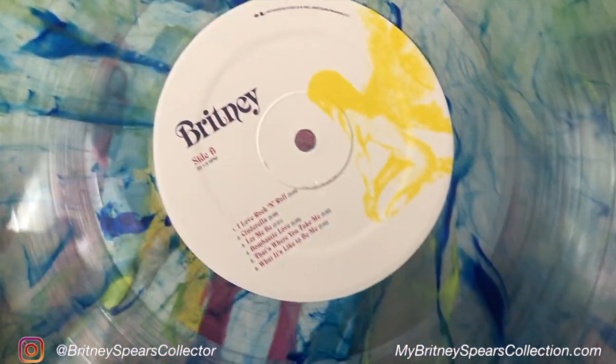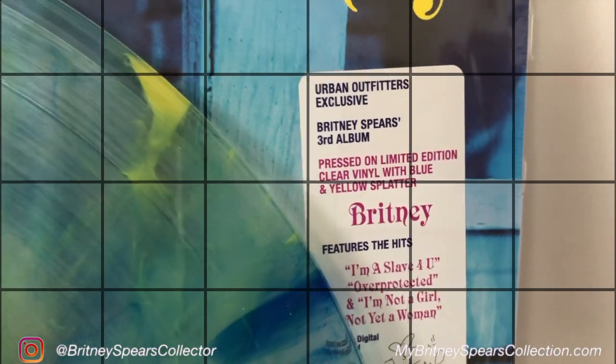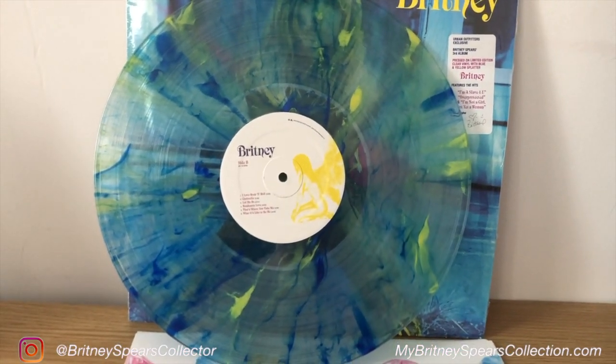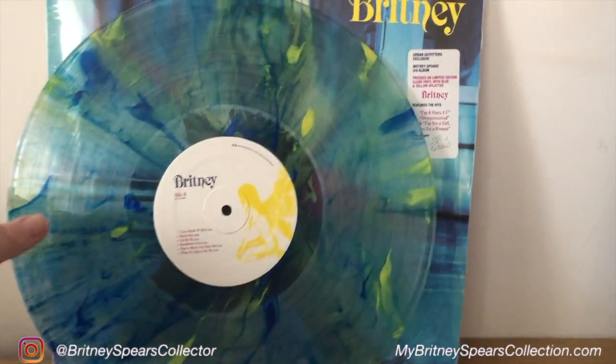You have the normal Britney artwork on the inside of the record on both sides, A and B, which tells you the track listings. I'll hold it up to the lights — you can see it is clear and see-through, but it's much better to view it against a white background rather than against the lights, so you can see all the elements of that color.